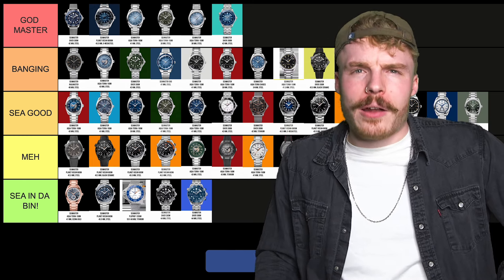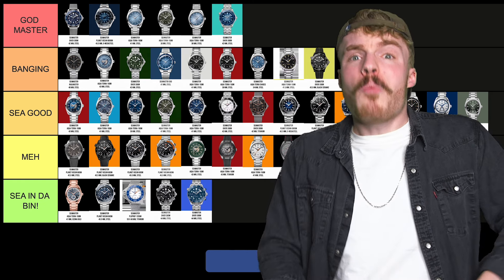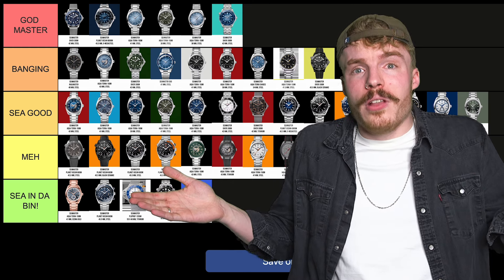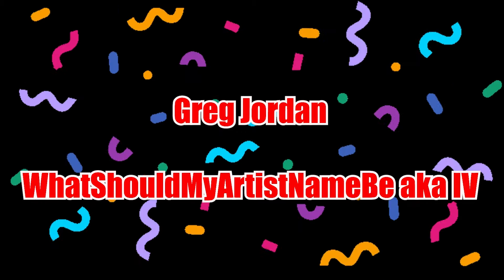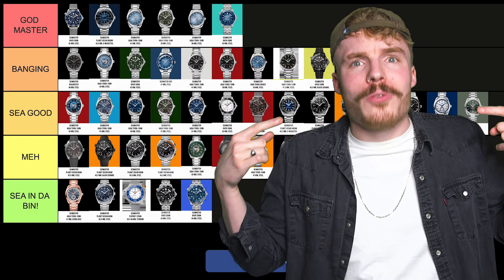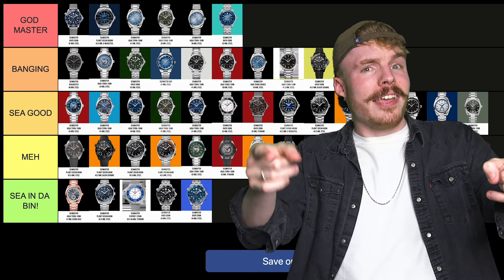So yeah, go down into the comments. Whilst you're down there, why not like, subscribe, ding that bell icon so you never miss another video. And why not click join? Thank you very, very much to our channel members on screen now — you guys are the absolute best and the OGs. And to everyone else — watch yourselves.